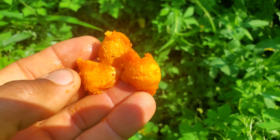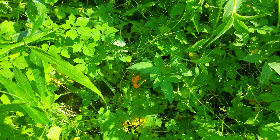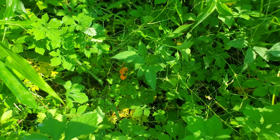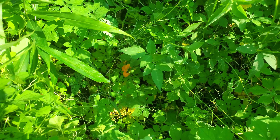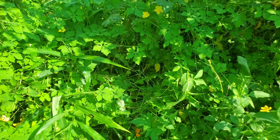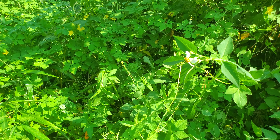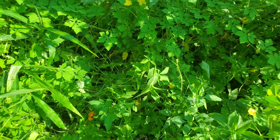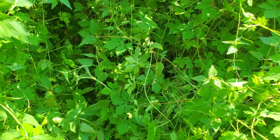All those seeds are already dropped on the ground — that's from the cyrus seed, not stinging nettle. I try to collect the seeds just in case, and I also give away seeds to folks that want to plant.